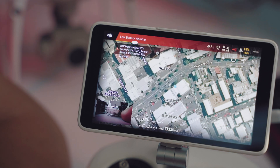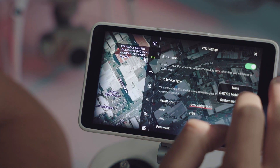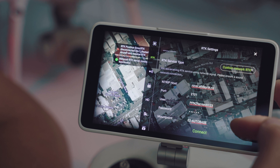Connecting to an RTK service is very simple. Simply enter the menu and go to the RTK settings. There's a drop-down menu depending on whether you're using the base station or custom network RTK. With network RTK, simply type in the host, port, username, password, and your mount point, and you're good to go.